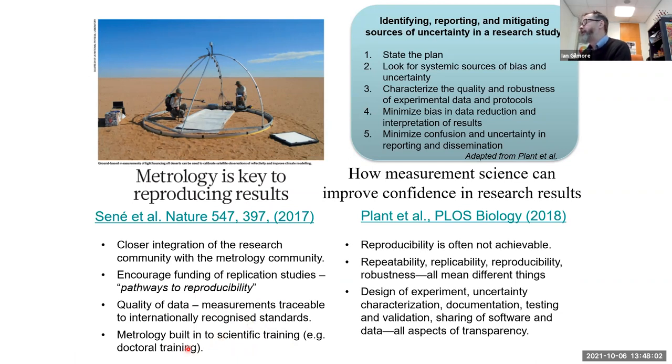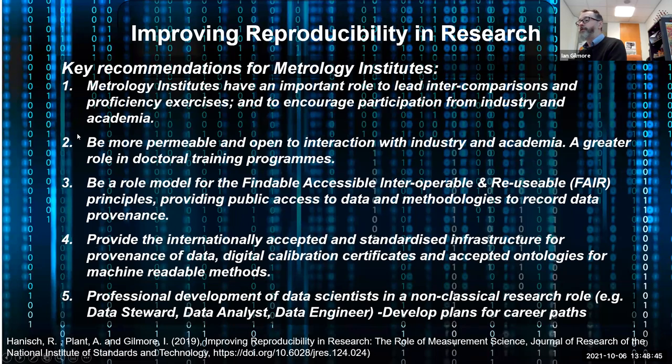Since 2018 NPL, NIST, and other NMIs have been doing a lot of work engaging in postgraduate training. NIST published a very nice article by Ann Plant and colleagues in PLOS Biology, looking at issues around repeatability and reproducibility in biology and the importance of robust study design, characterizing uncertainty, documentation, testing, and validation. We came up with five recommendations for metrology institutes — NPL, NIST, PTB — including leading intercomparisons and proficiency exercises, providing reference materials and reference standards, and encouraging participation from industry and academia.